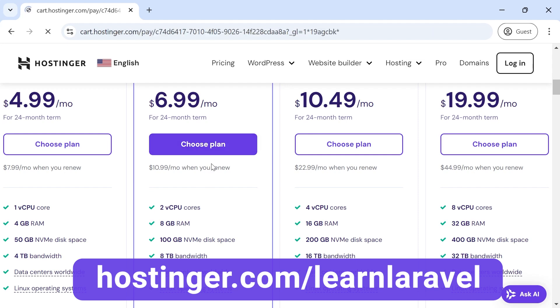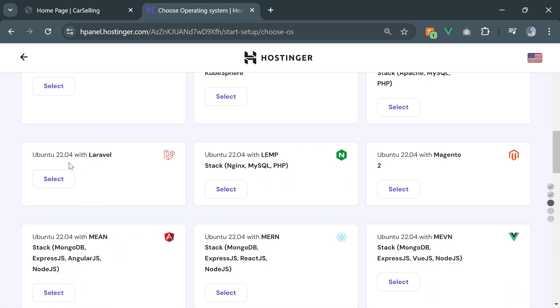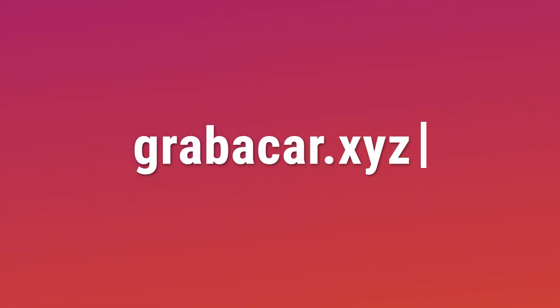At the end of the course I will also teach you how to host the project on a custom domain in a production environment. Just type in your browser grab-a-car.xyz and see the final version of the project.